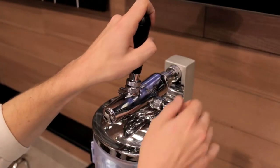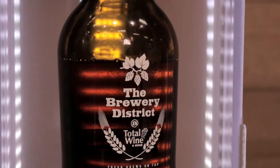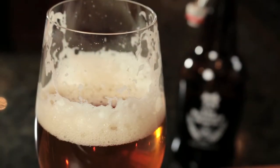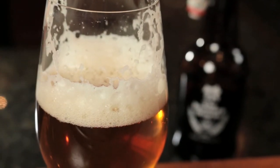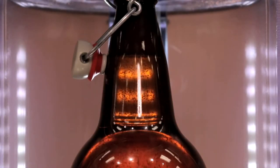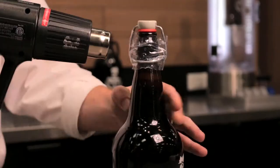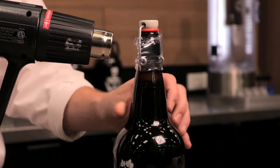These CO2 counter pressure systems purge oxygen from the empty bottle before beer is poured in. Oxygen makes beer smell and taste stale in just one to three days. Once full, the bottle cap is sealed over the CO2 beer bubbles that rise into the bottleneck, providing a virtually oxygen-free growler of beer.